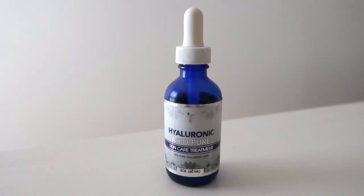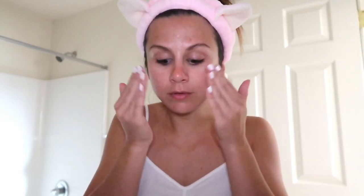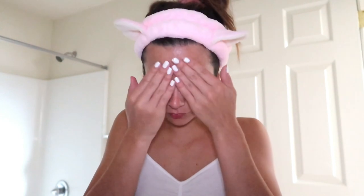The second serum I swear by is hyaluronic acid. The leading cause of wrinkles is dry skin — your skin will crack and cause wrinkles if it's not moisturized. Hyaluronic acid is great as an anti-aging serum because it seals and locks in moisture. Again, I'm just patting it all around my face and my neck, being super gentle.